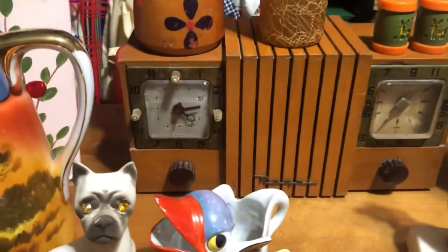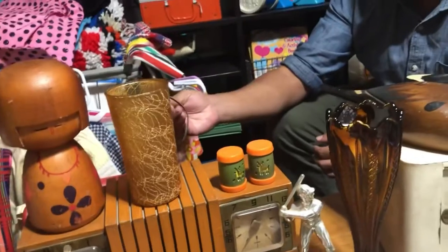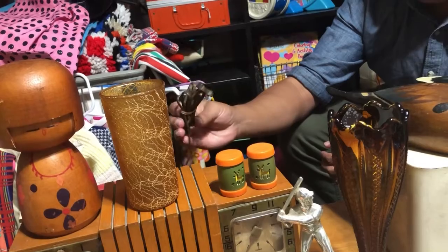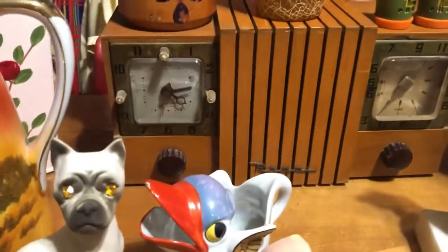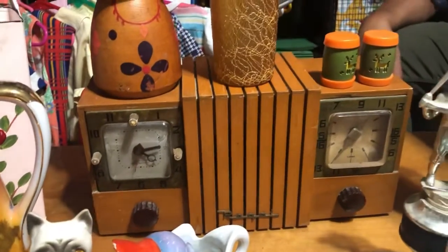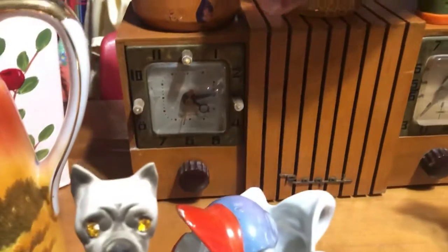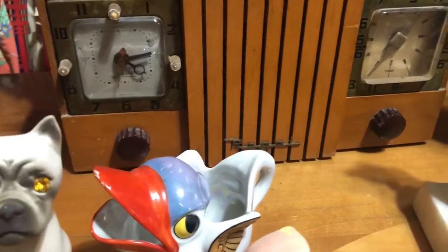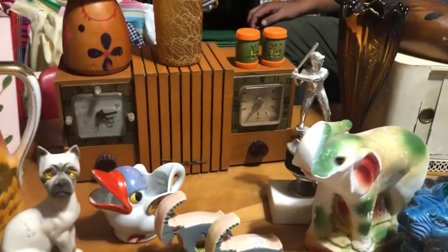I love radios. Supposedly this one works, but it's cracked so I'm not plugging it in. Made of maple, and this is the radio dial and clock. The knobs are Bakelite — Tammy's going to do the Bakelite test later, but I'm pretty sure they are.